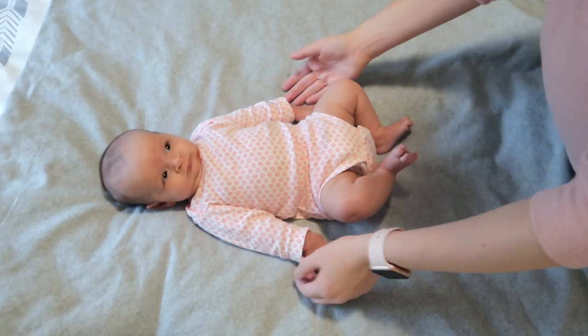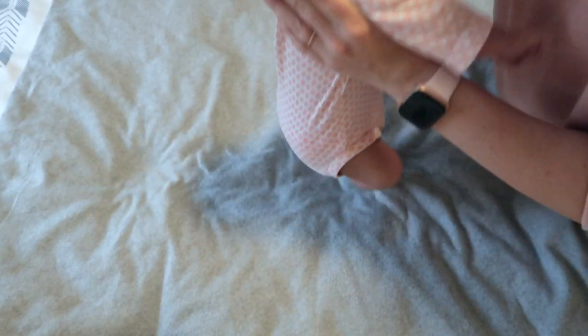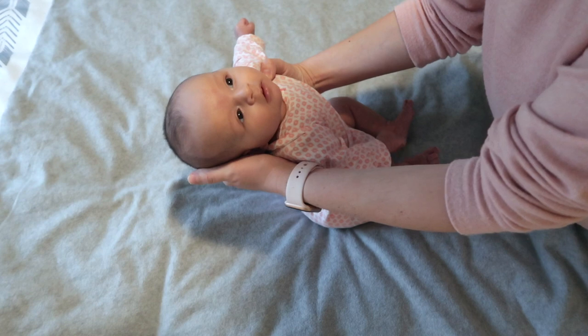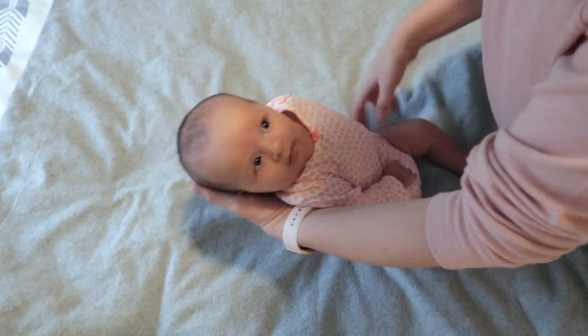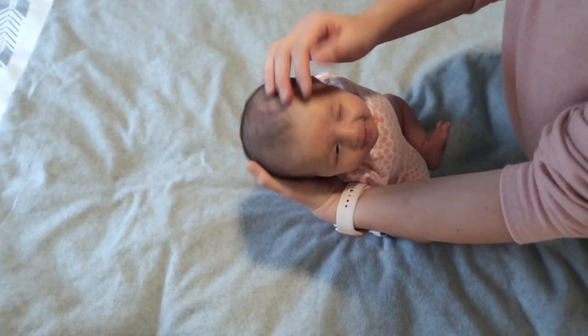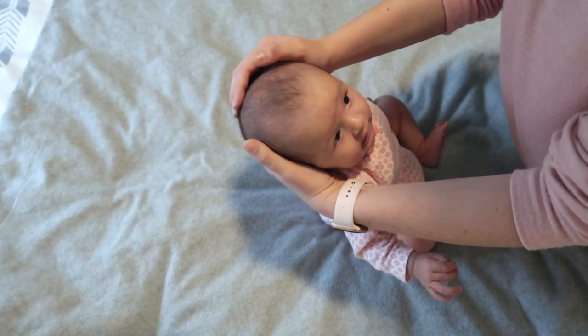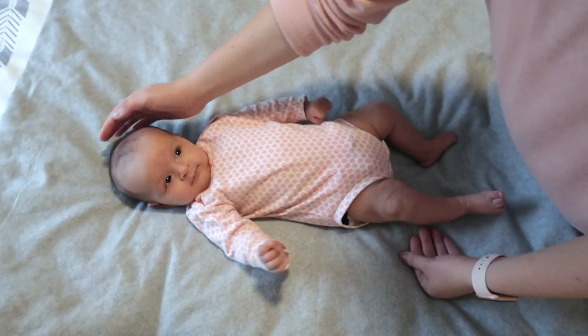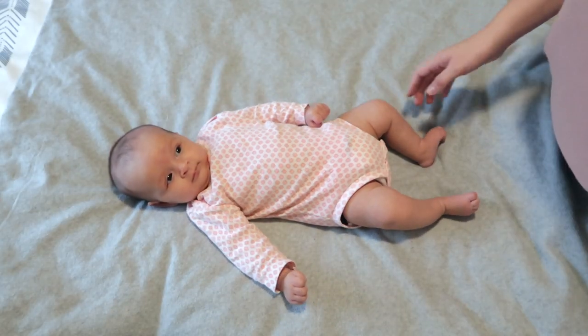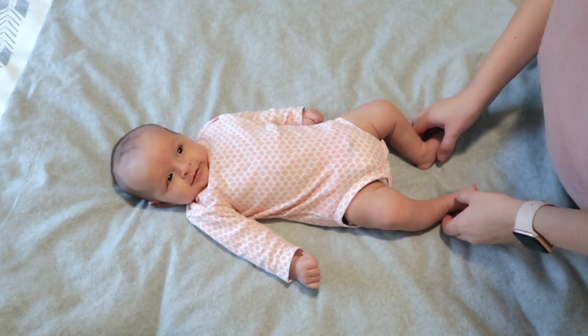Next we're going to sit her up a little bit to take a peek at her noggin. We're going to assess whether the back of her head is round, and we're also going to check her fontanelles. Her anterior fontanelle right here is still going to be open; however, her posterior fontanelle is starting to close — hers is actually already closed. The posterior fontanelle is usually closed by the time they are three months, so it's totally appropriate for hers to already be closed.